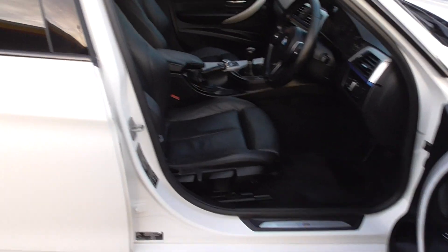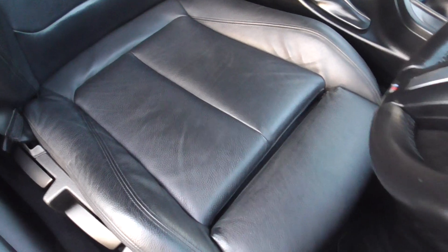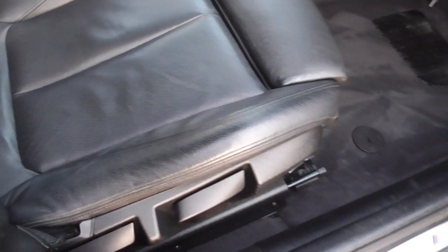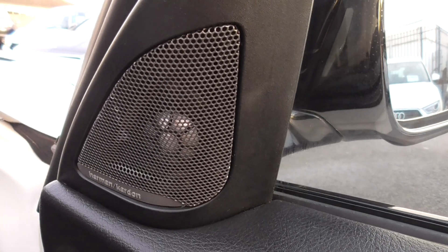I've got two keys in my pocket. This particular vehicle internally has some very nice options. We've got privacy glass in the rear, the full Nappa leather interior rather than half leather with cloth down the centres. The seats are in superb condition, both the base and the bolster.